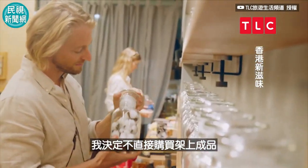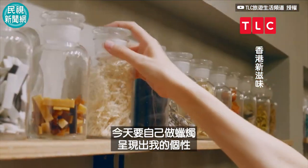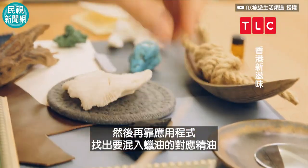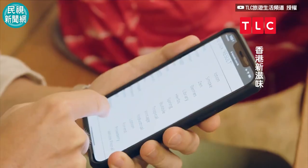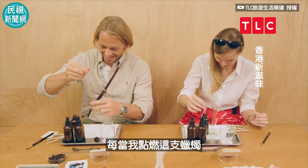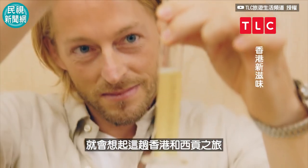Instead of just buying something off the shelf, today I'm making my own candle — a reflection of my personality. The first step is a mood board made from objects that catch my attention. Then an app tells me which associated essential oils to mix into the wax. Smells are very powerful; they can bring out long-forgotten memories. So every time I light this candle, I will be reminded of my trip in Hong Kong and Sai Kung.